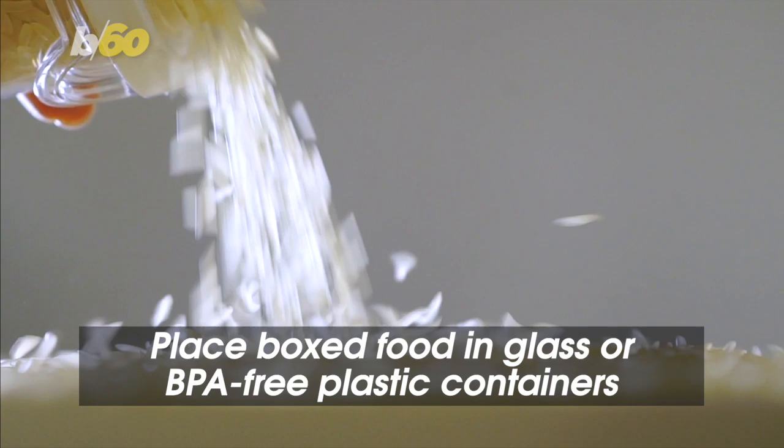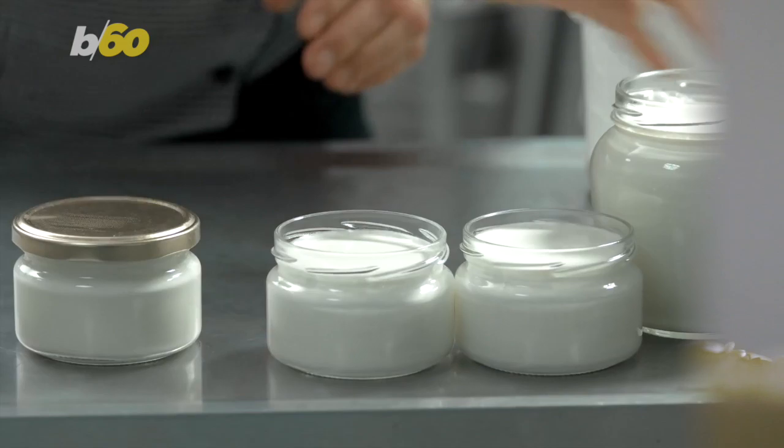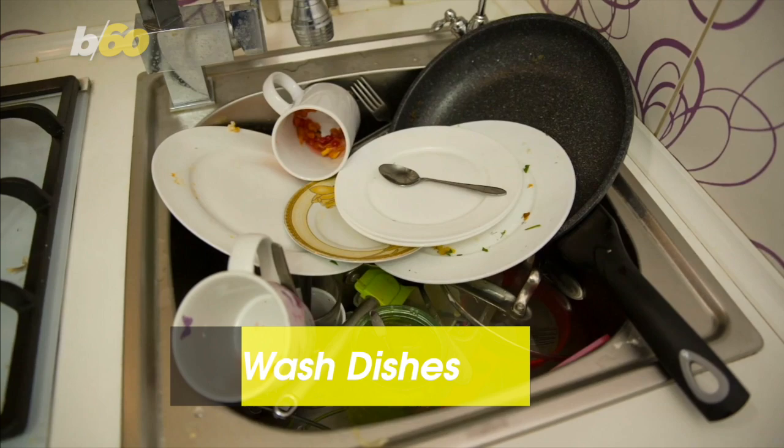And there's a reason why your mom has all that Tupperware. Reader's Digest suggests putting rice, flour, quinoa, and other boxed foods in glass or BPA-free plastic containers with airtight lids. No pests can get in, and your precious organic flour is protected.